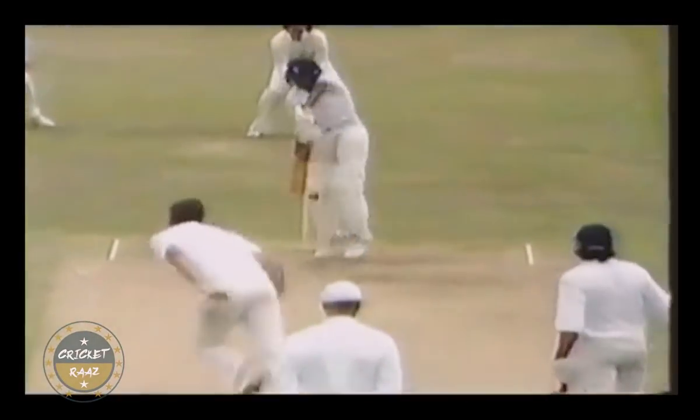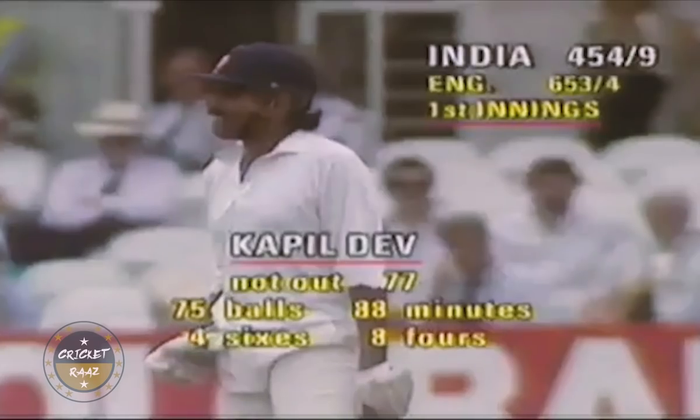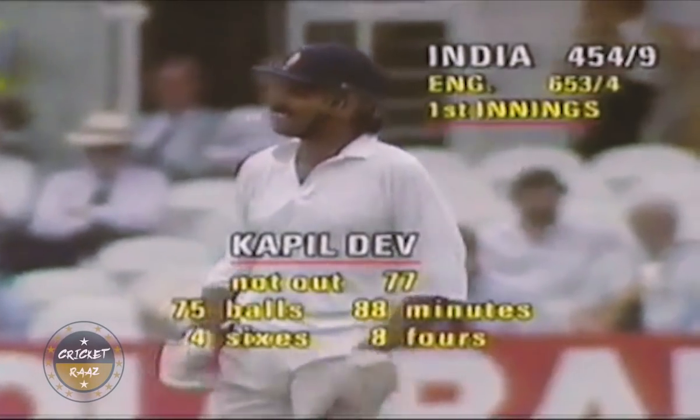Hirwani was out on the next ball. India had avoided being put to bat again by just one run. Kapil Dev remained unbeaten on 77.